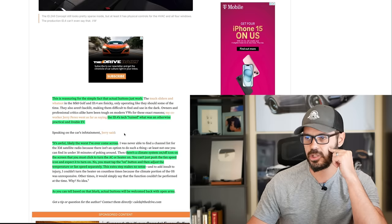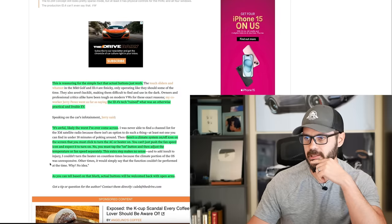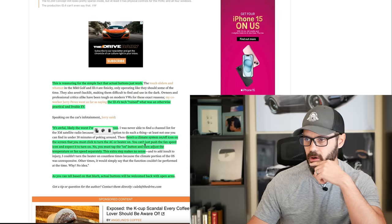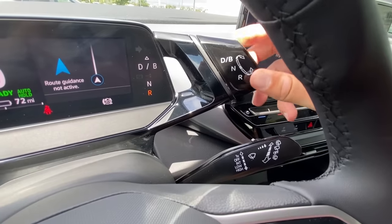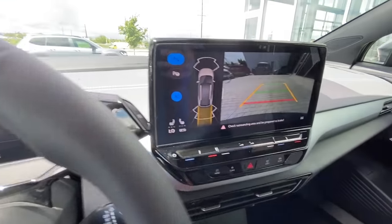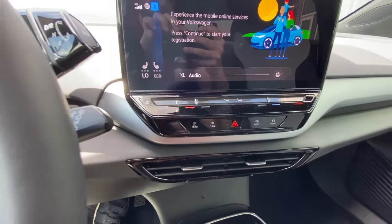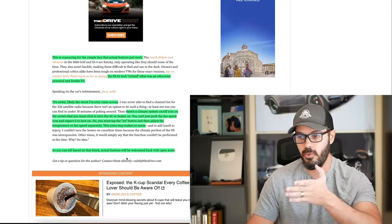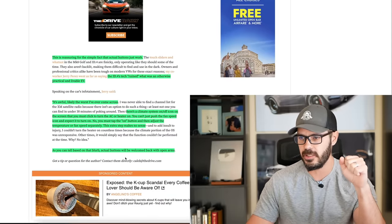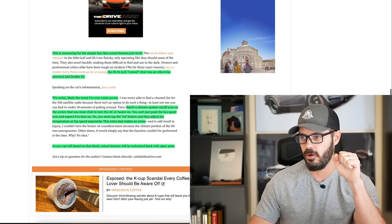It's awful — likely the worst interface ever come across. There's a climate system on/off icon on screen that you must click to turn the AC or heater on. You can't just push the fan speed icon and expect it to turn on — you must tap the ON button first, then adjust temperature or speed separately. This extra step makes absolutely zero sense. I never understood why we went in this direction, but as you can tell, actual buttons will be welcomed back with open arms.